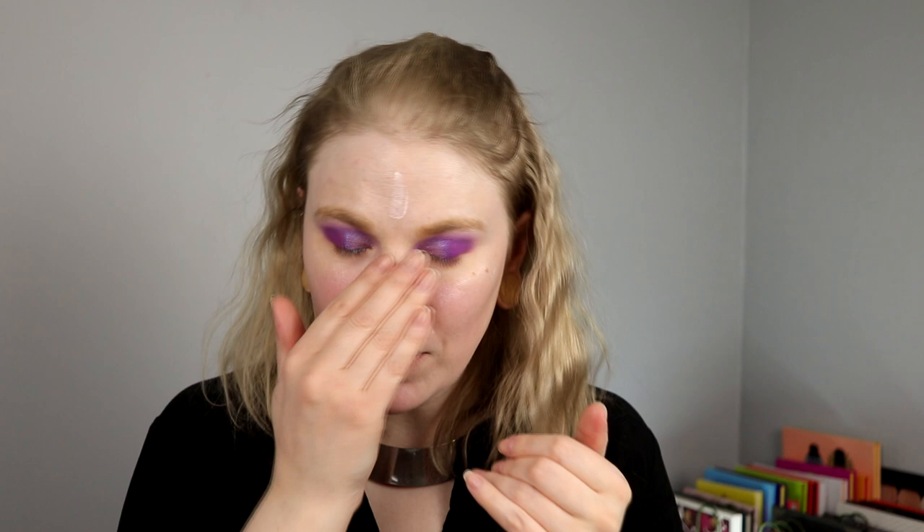It's going to be interesting to see how the summer will be. So far we haven't planned anything — it feels like last year was just a big blob and I can't remember what happened. And you know what? I love this eyeshadow. Love it, love it, love it.